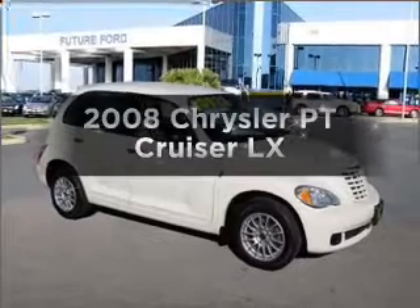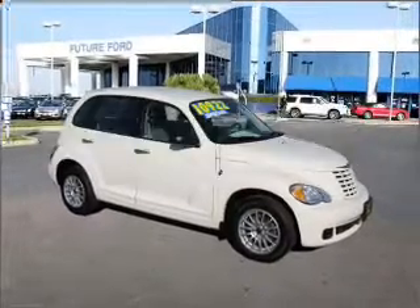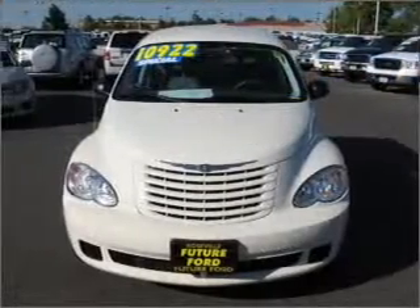Check out this 2008 Chrysler PT Cruiser. If you're looking for an automobile with great attributes, look no further.